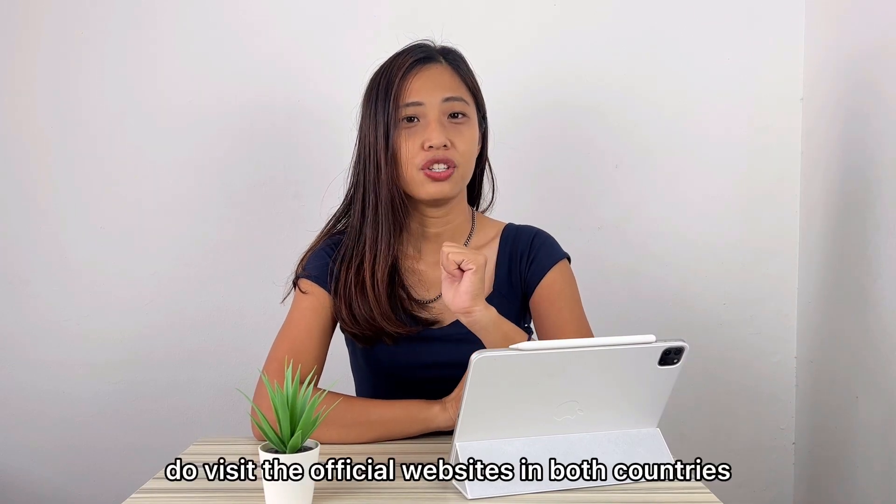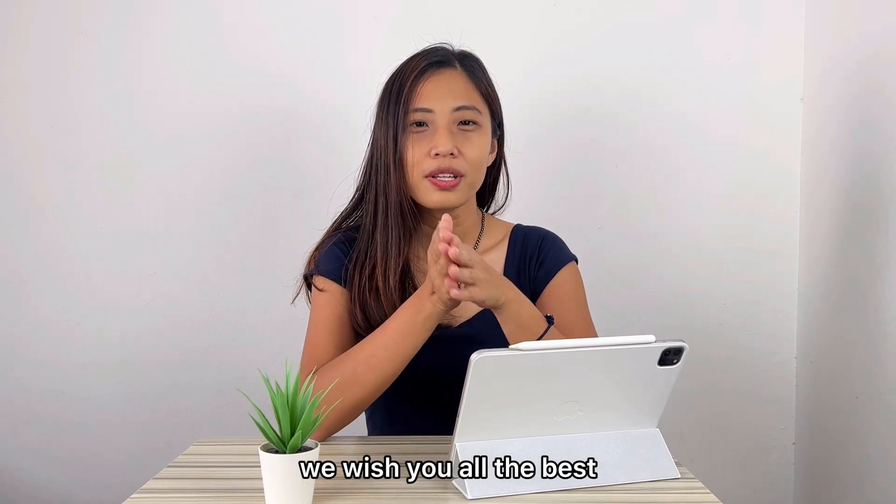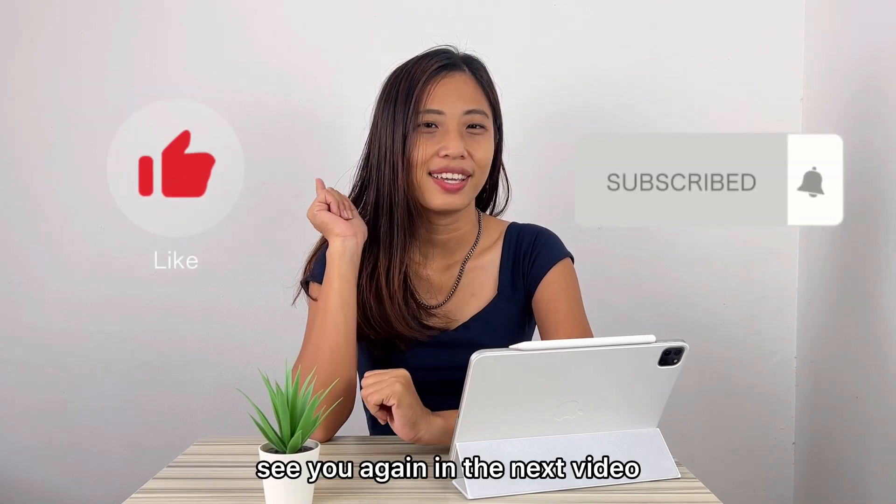For more information, do visit the official website in both countries. We wish you all the best and enjoy the quarantine-free travel. See you again in the next video.